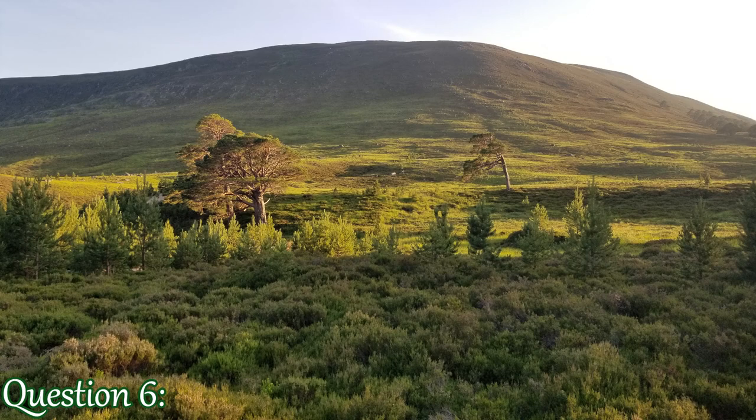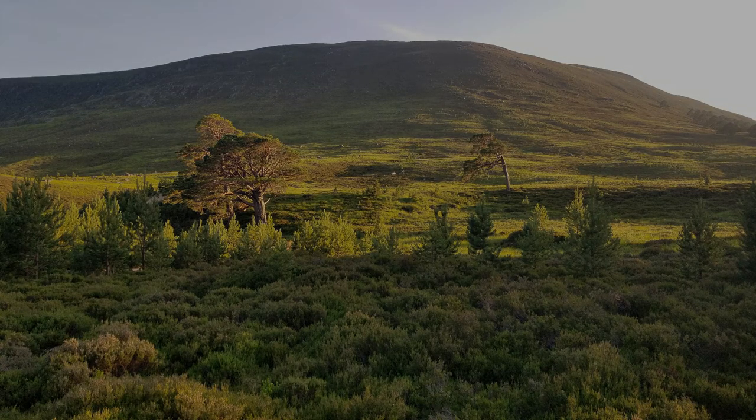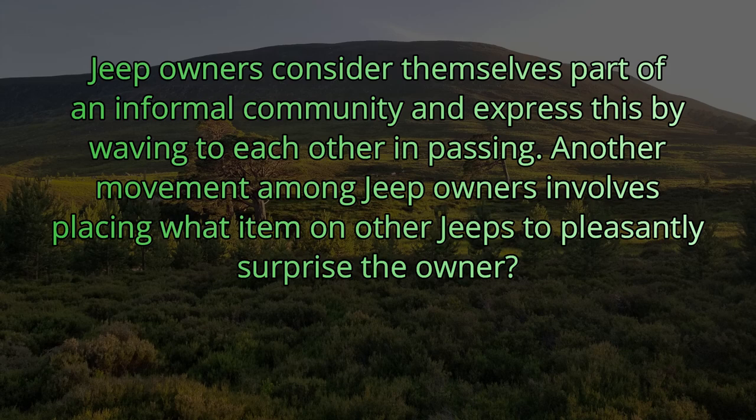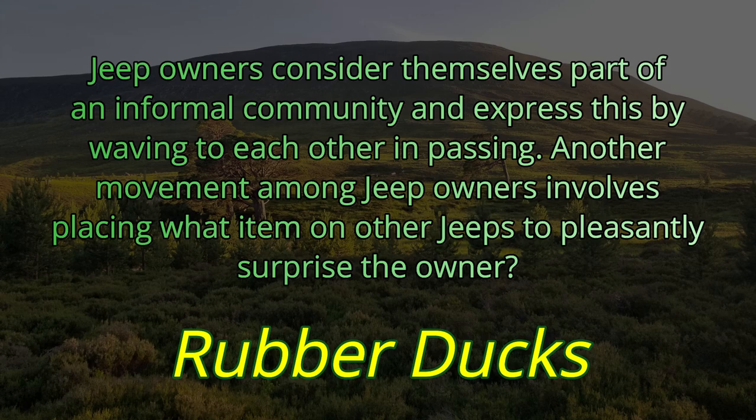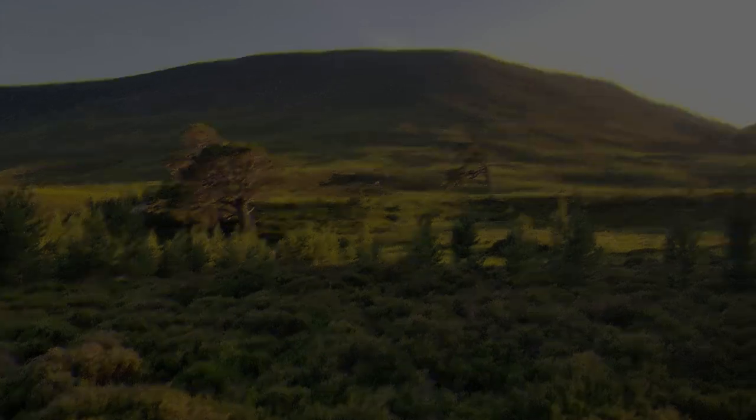Question number six. Jeep owners consider themselves part of an informal community and express this by waving to each other in passing. Another movement among Jeep owners involves placing what item on other Jeeps to pleasantly surprise the owner? I've seen quite a few Jeeps around Dayton, Ohio with a dozen of these things in the window. They're little rubber ducks that they stick on each other's car.